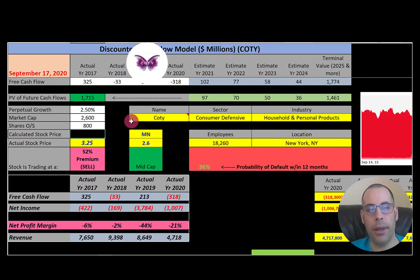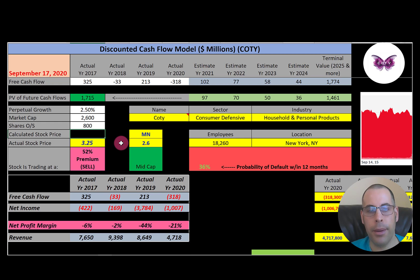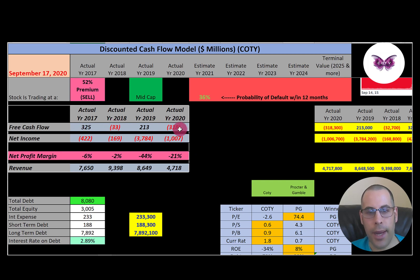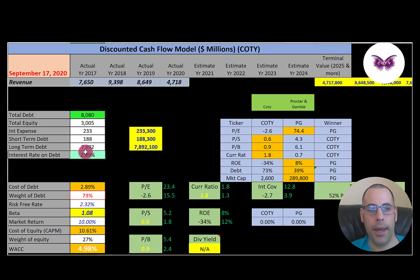Coty is a mid-cap company with a $2.6 billion market cap, trading at $3.25 a share. Their financials look pretty spotty — negative free cash flow in two of four years, and negative net income every year. If you continuously have negative profit, you'll eventually go out of business. Revenue is weak too, peaking at $9.4 billion in 2018 then dropping to $4.7 billion in 2020. They have $8 billion of debt, paying 2.9% interest — that is the cost of debt. Since they lose money, they pay no taxes. They have 73% debt and 27% equity in their capital structure.